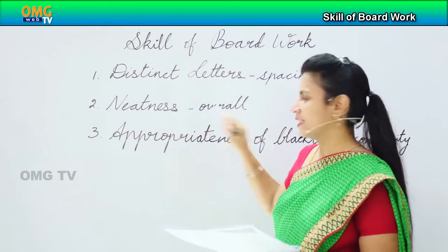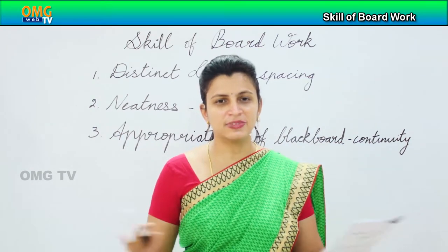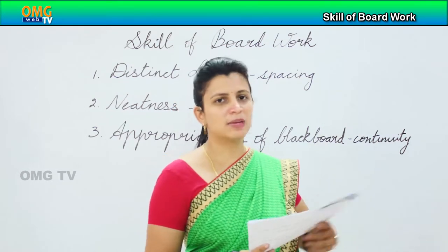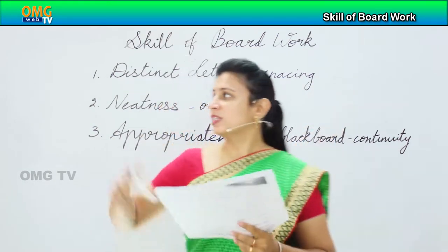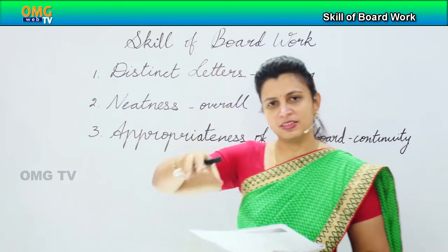Then neatness. When children see the blackboard, they should feel very organized and very neat, and they would try to keep their notebooks very neat as well. For example, on the corner of the board you need to have the number present and number absent. On another corner you will have the date written. In the center you will have the name of the lesson which you're particularly doing on that day.